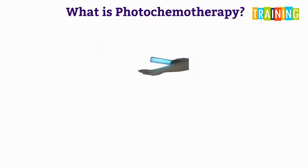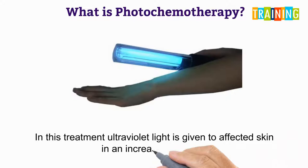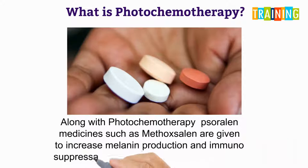In this treatment, ultraviolet light is given to affected skin in an increasing dosage. Along with PUVA, psoralen medicines such as methoxsalen are also given to increase melanin production, and immunosuppressant medicines such as azathioprine are also used.